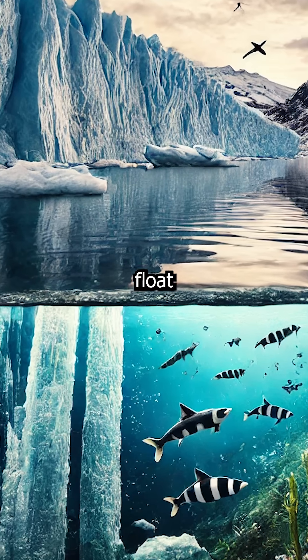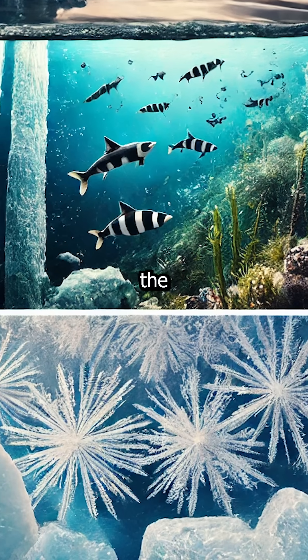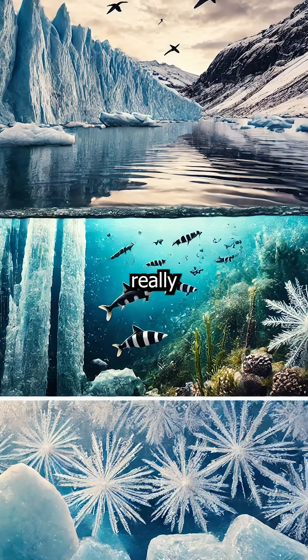Fun fact: if ice didn't float, life in lakes and oceans during winter would be totally different. The top layer of floating ice insulates the water below, allowing marine life to survive. Without that, entire ecosystems could freeze solid. Nature really thought this through, huh?